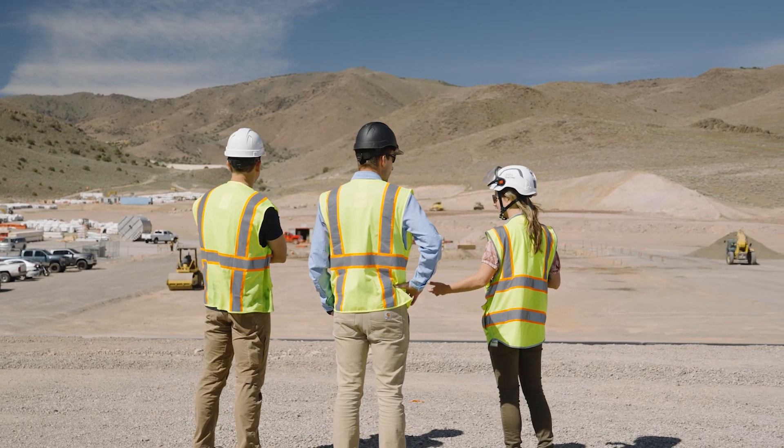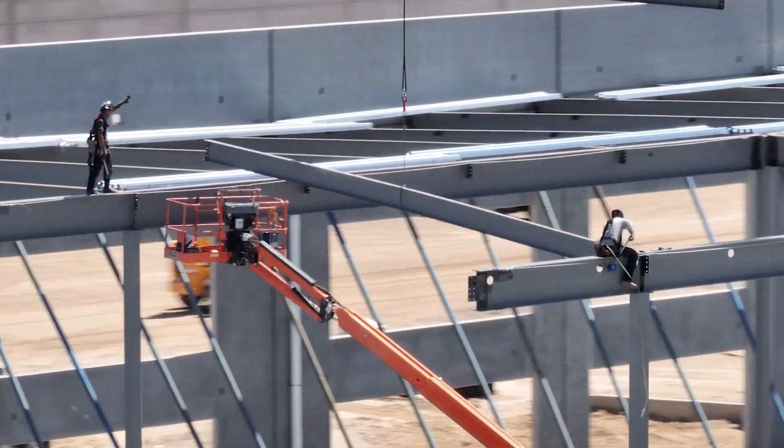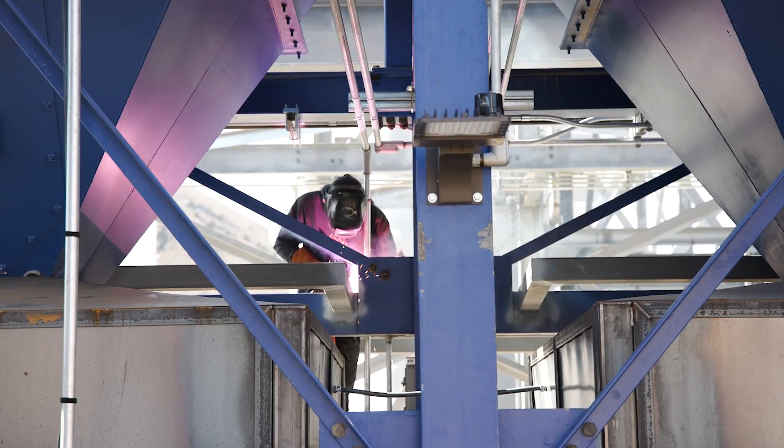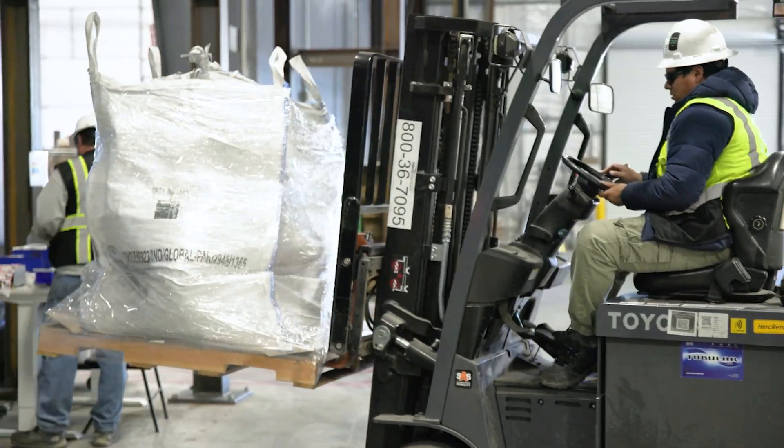Recycling is important that it gets to scale — an industrially relevant scale — quickly. We've already shown that we can do that much faster than you can open a new virgin materials mine. We're already the largest nickel mine to open in America in the last decade.